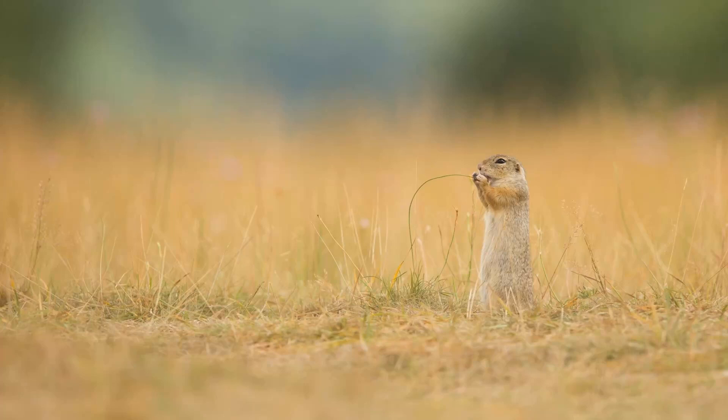Hey guys! Today we're going to learn how to identify the ground squirrel species that live in North America. Now, what are ground squirrels? Well, if you don't know, you probably live in the eastern part of North America because they don't really exist anywhere to the east of Ohio.